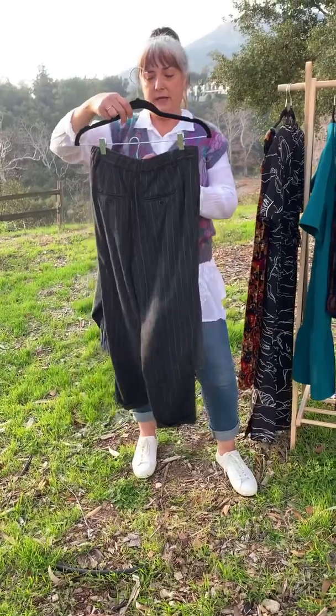And this skirt — this giant gingham print — is J.Crew size 6. It has a self tie that's attached, so you could tie that in the back or in the front. It's just adorable. It would work with grays, blacks, that whole family, or even just a pop of bright color would look good with this. Does it have pockets? Yes, it has pockets!